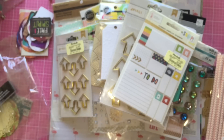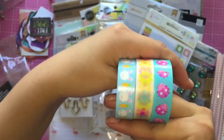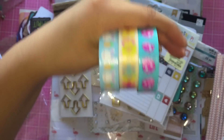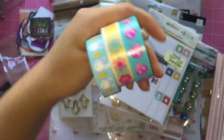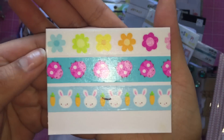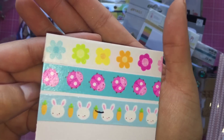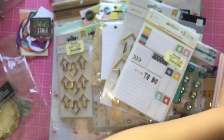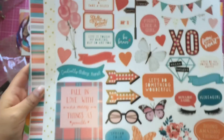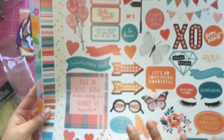I also wanted to show you guys the little items that I picked up at my local craft store. I was able to find these adorable Doodle Bug washi tapes from the spring collection - these were 50% off. Here's a close-up of the washi tapes - they're super adorable.